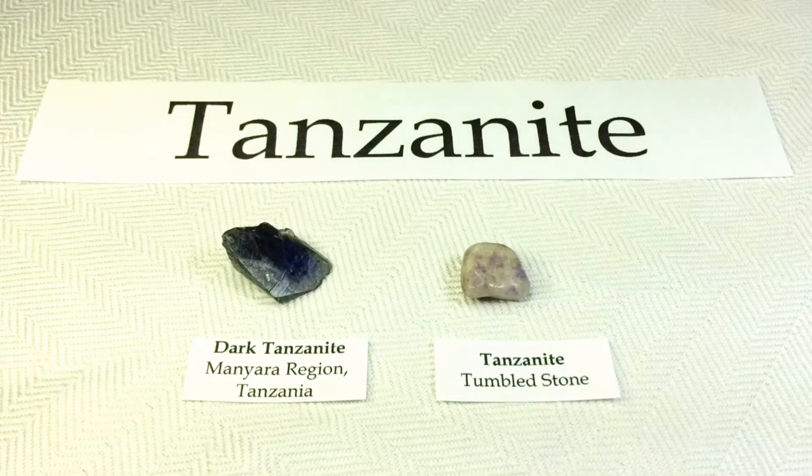Hi everyone, it's Melinda, and today we're going to be looking at my two very little specimens of tanzanite. I've really been looking forward to making this video because tanzanite just might not be what you think it is. I was very surprised when I did the research, and besides it may be surprising to a few people, it also has a very interesting history that I just wasn't aware of.